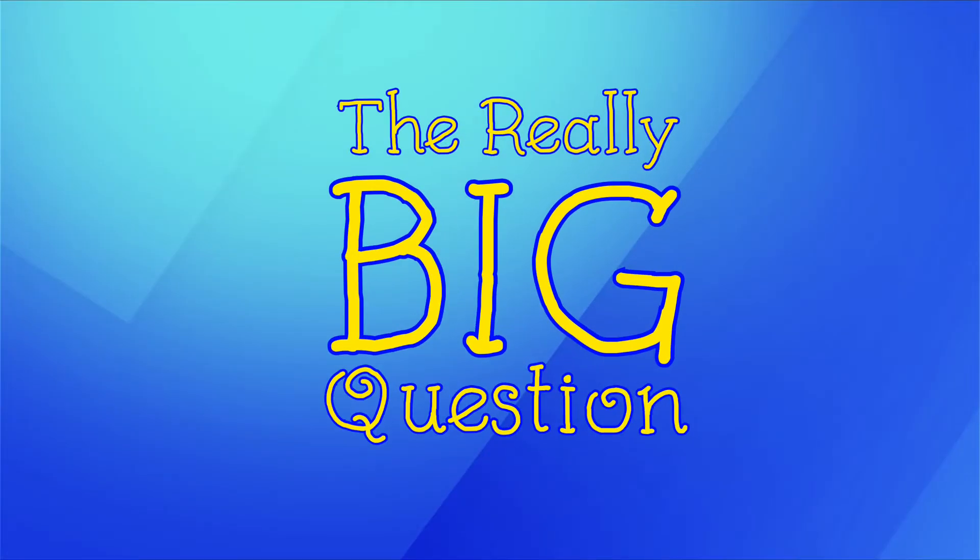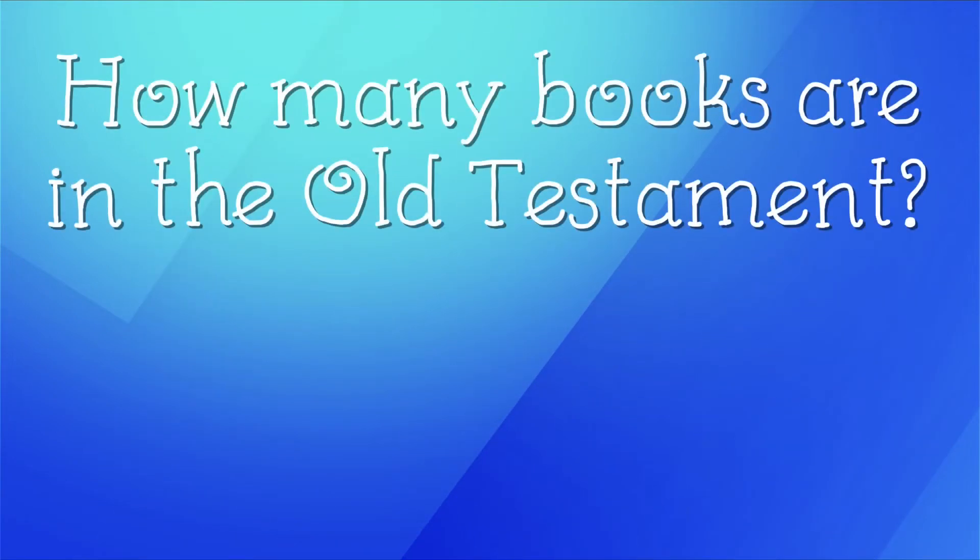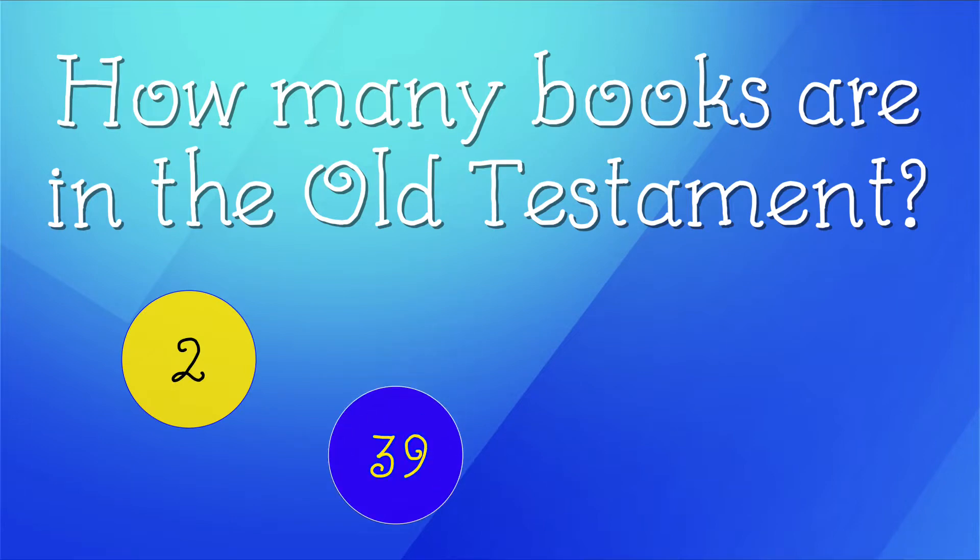Hey there, friends! Are you ready for today's really big question? Our question for today is, how many books are in the Old Testament? Are there two, 39, 66, or 27? That's a really tough question, but I'm sure you'll get it after today's lesson through God's Word. Let's dive in.